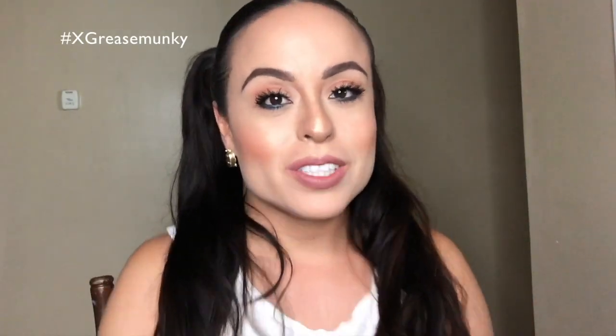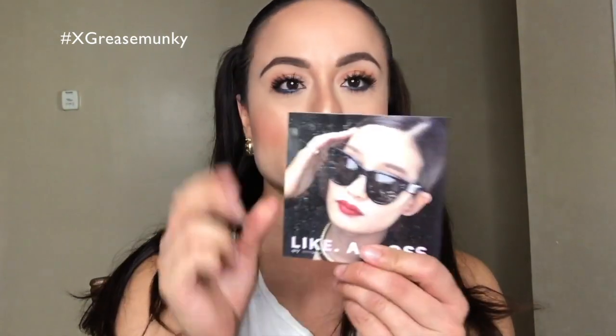Hey everyone, today I am finally going to do an Ipsy unbagging — I know it has been a while since I've done these, so why don't we just get started. This is for the month of September. I believe this is September's bag — it might be August's, but the little postcard handout says 'Like a Boss, Ipsy September,' so it is September's bag.